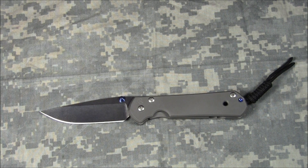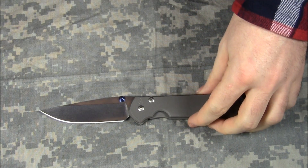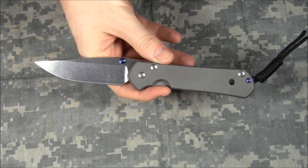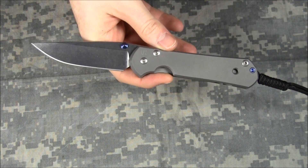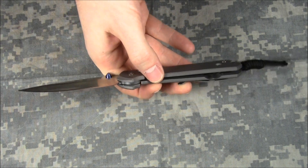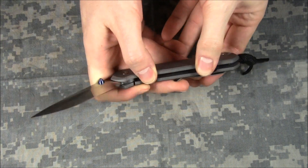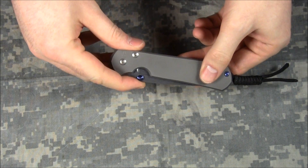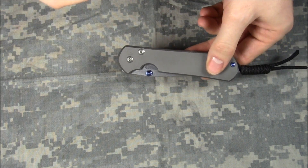So that's a lead up to saying that once I had a Sebenza in my hands and was looking at it with my own eyes — not in a picture, not in a video — I get it. Within a couple days I was looking up prices of Chris Reeve knives, and I was talking to David to see if he'd trade this to me, because I kind of fell in love with it.